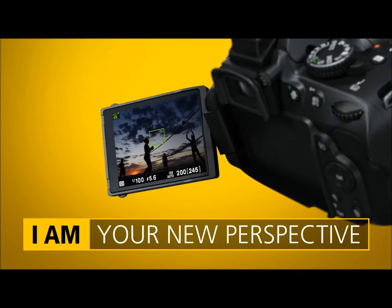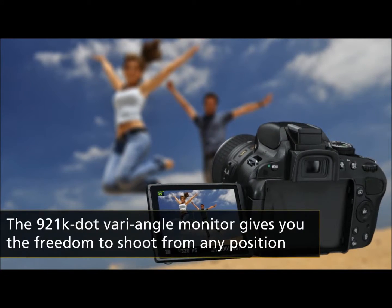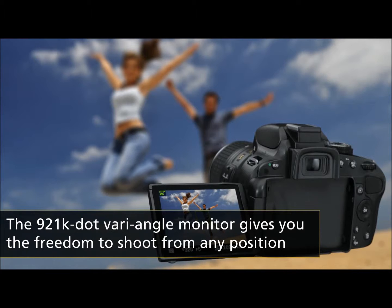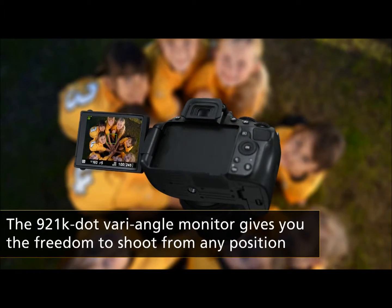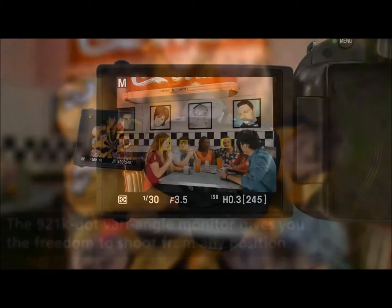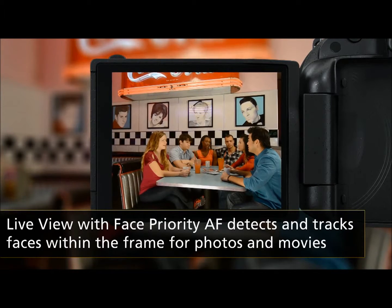The high-resolution monitor swings out to make it easy to shoot from fresh new angles. And Live View displays focus adjustments in real time, whether you're shooting still images or full HD movies.